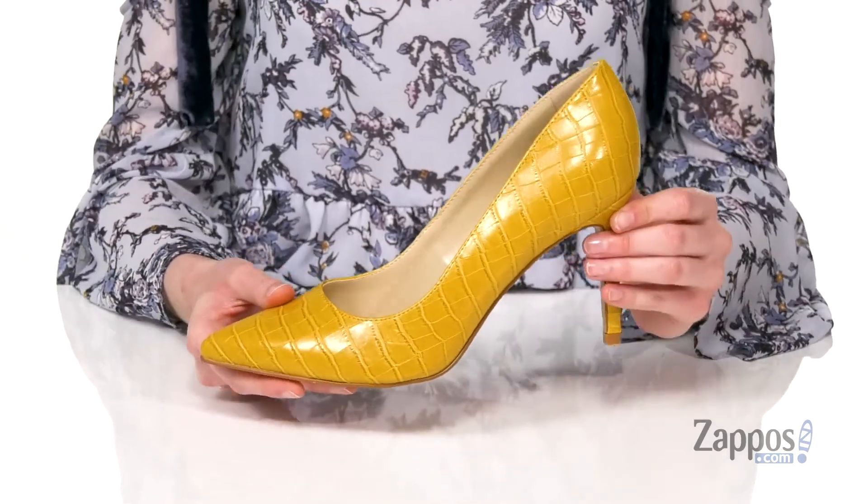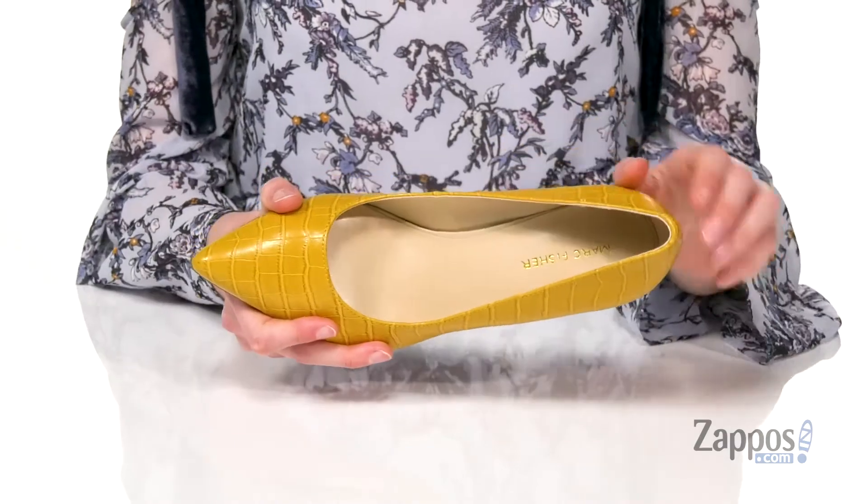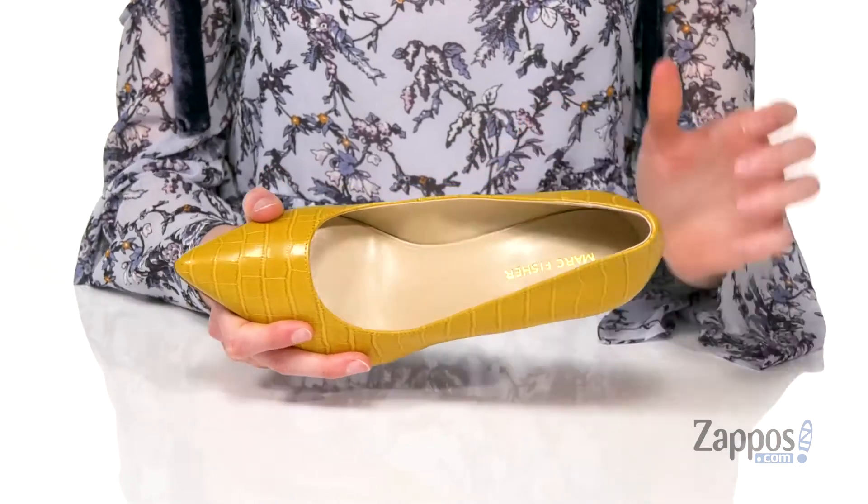I'd probably wear these out with some skinny medium wash jeans. Lightly textured outsole underneath, and inside is a smooth lining with a lightly padded footbed. Add a little zest to your wardrobe with this style from Mark Fisher.